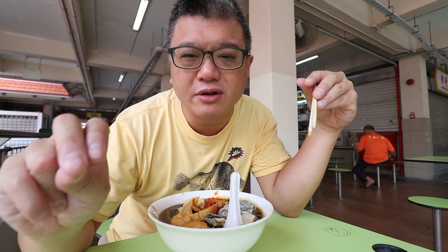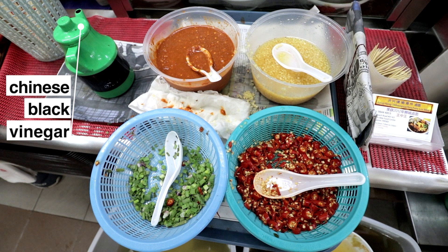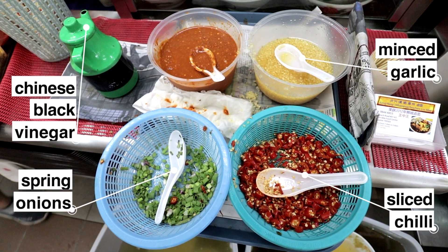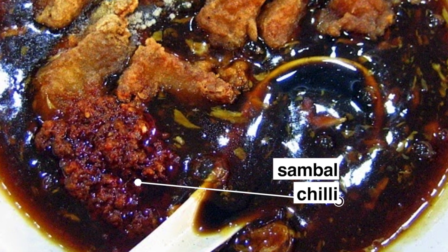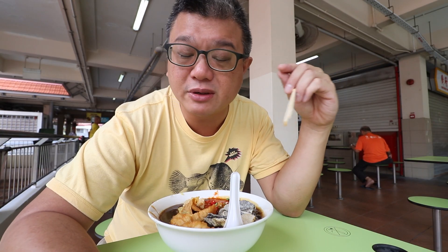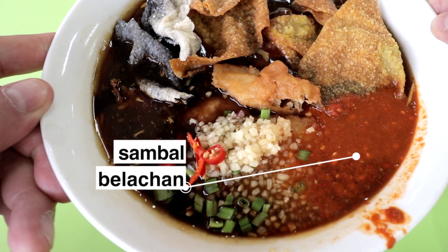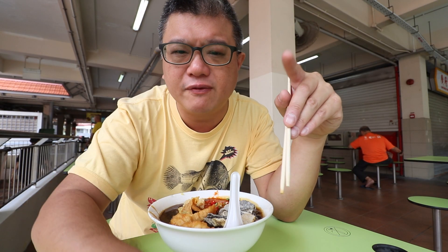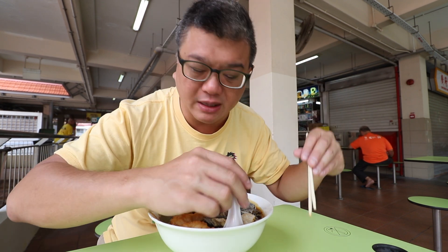For lo mi stalls, the gravy is enhanced using a variety of seasonings like Chinese black vinegar, minced garlic, spring onions, sliced chilli, and usually chilli sambal — oil-rich and slightly sweet. Here, instead of sambal chilli, they use sambal belacan, and no other lo mi stall uses this. This is the sambal belacan.